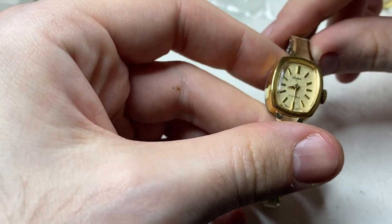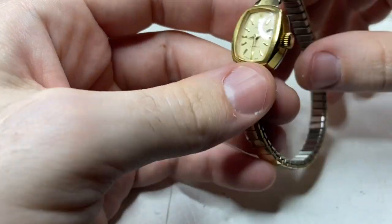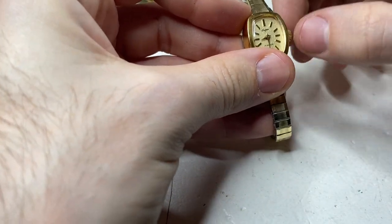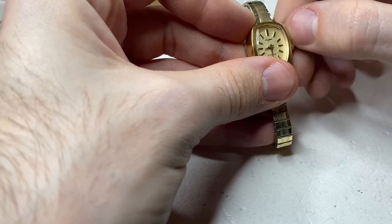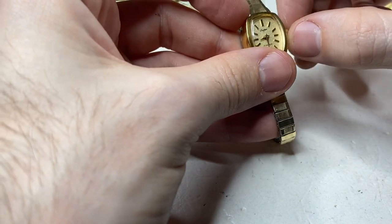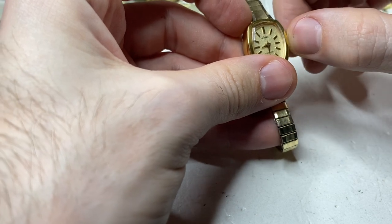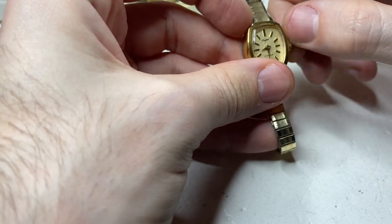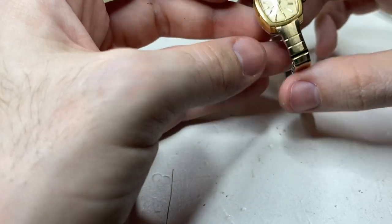This is a Tradition, 17 jewels, good shape. I think the click spring is broken — that's a pretty straightforward fix. Because if it's the main spring, it'll just wind and flick back. It tells me the main spring has pressure, so it probably just needs a click spring. Pretty straightforward fix.